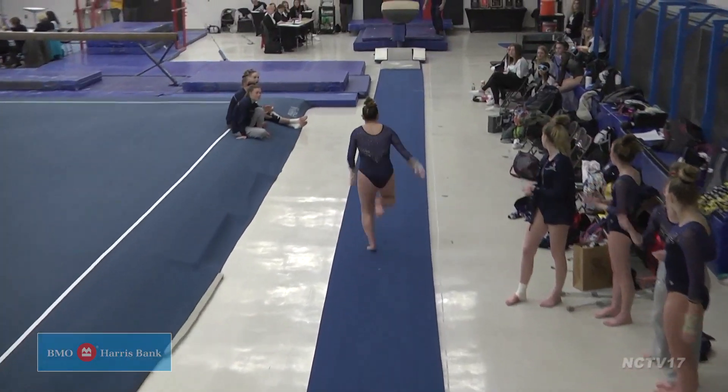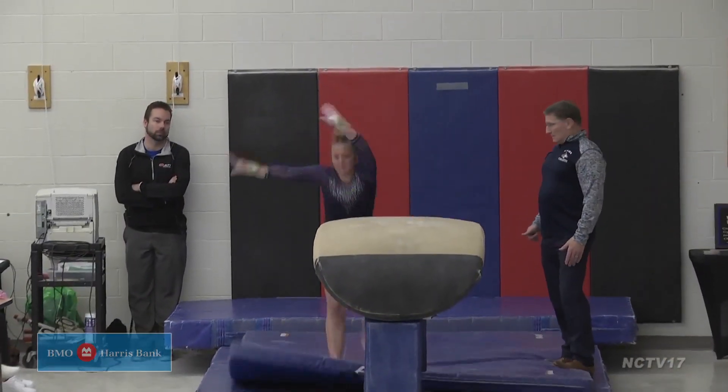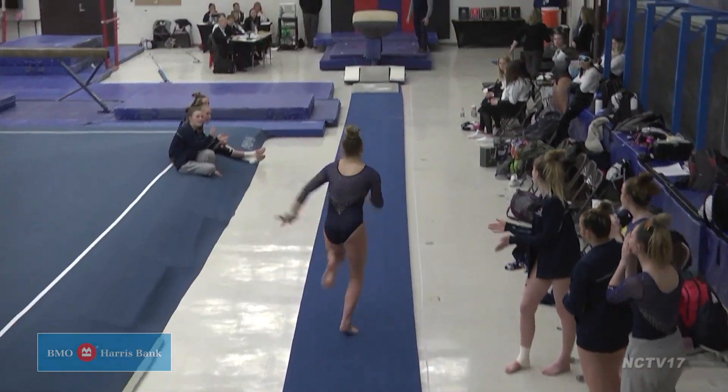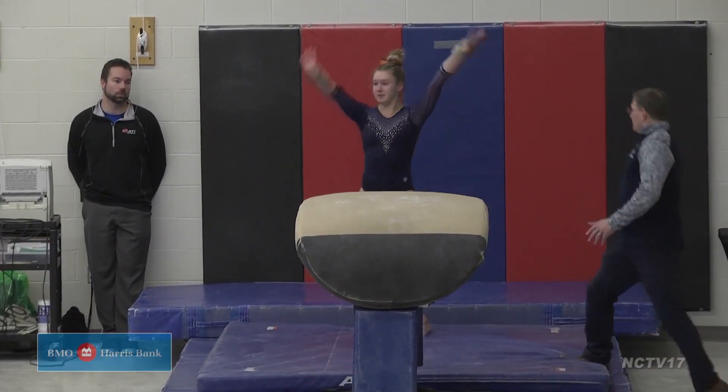We start with Husky Chloe Sow on vault. Her Yurchenko full twist off the vault helps her to an 8.55 score. Another Husky will also get the same score and also perform the same skill — Katie Christo with an 8.55 after a full twist.